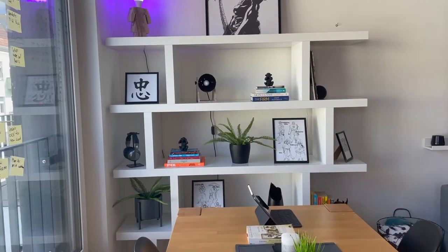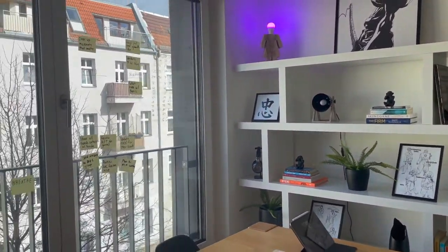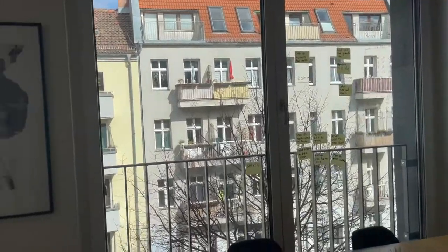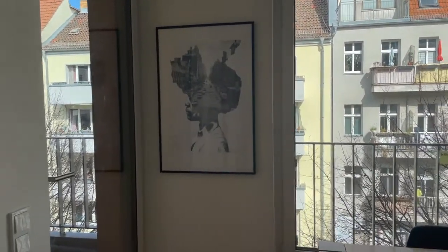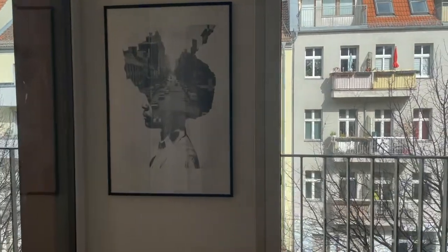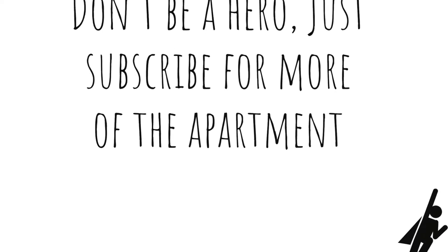Well there you have it — that's what my dining area currently looks like. I'm constantly changing this up, so I would love any recommendations or suggestions on how to make this even better. Also, the apartment is not just a dining room, there are other rooms to it. So make sure to subscribe for those and other cool stuff I have planned. See you on the other side. Peace.